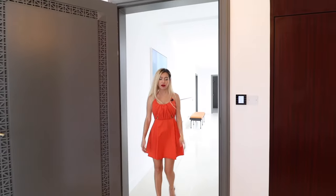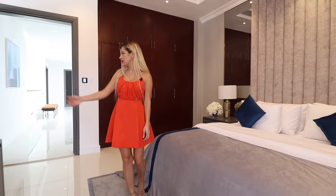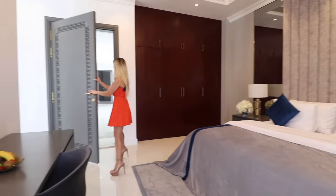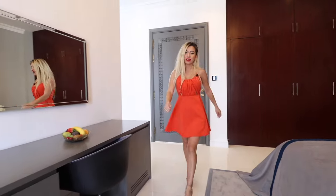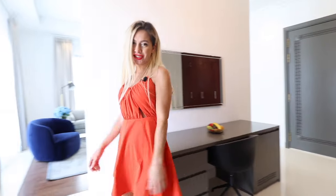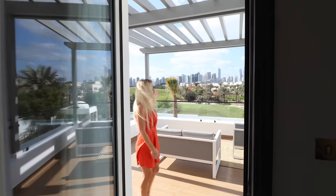Let's check another bedroom. Our bed is again centered in the room and we have a vanity in here. All bedrooms are ensuite. We have access to the balcony — let's go check it. This is our beautiful balcony overlooking the golf course.